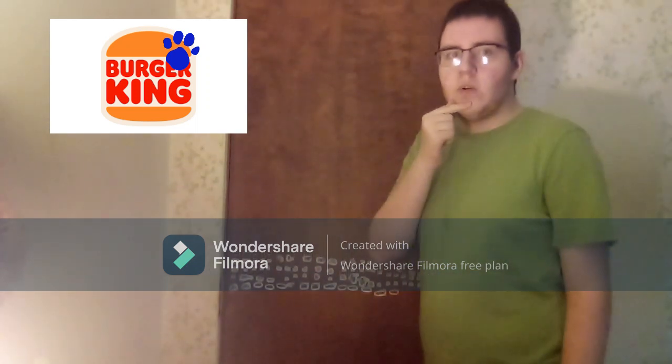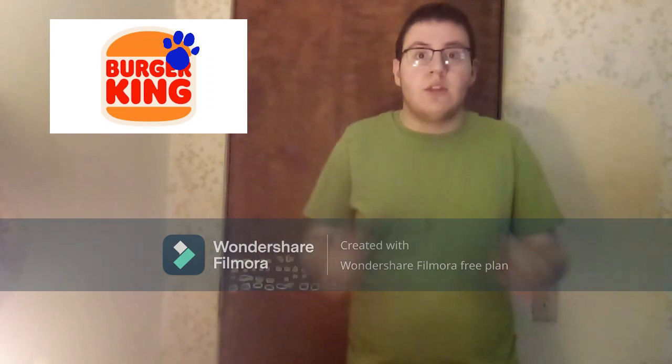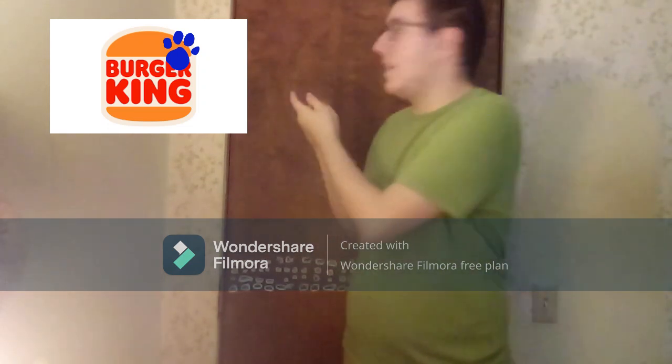I wonder where we can find some clues for today. A clue! Wait, you see a clue? Where? Right there! Oh, right here.